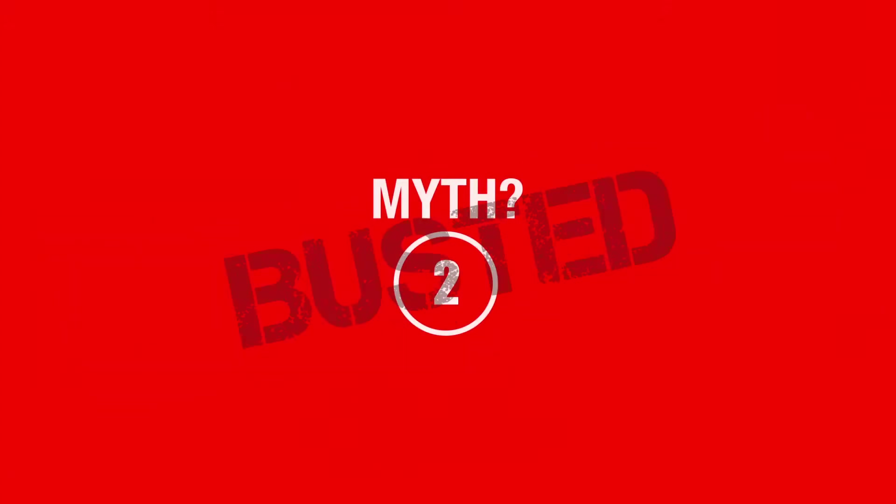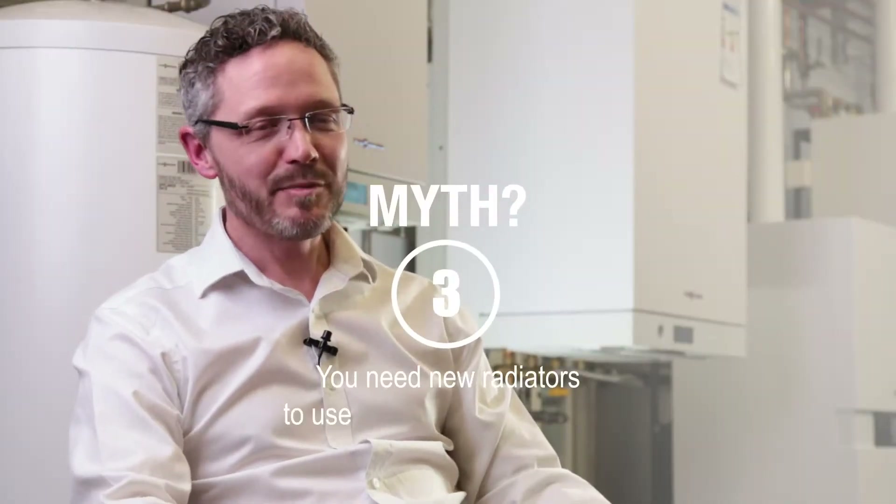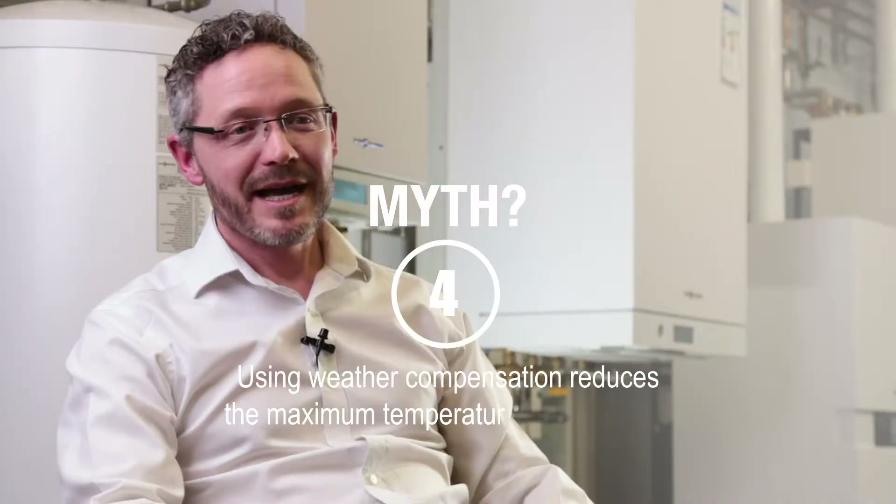Or even covering it to provide artificial shade. Myth three is that you need new radiators. Most boiler installations are replacements going onto older systems where radiators tend to be oversized anyway. If the previous boiler was able to heat the house with those radiators, then the new boiler with weather compensation will also be able to heat the house with those radiators.